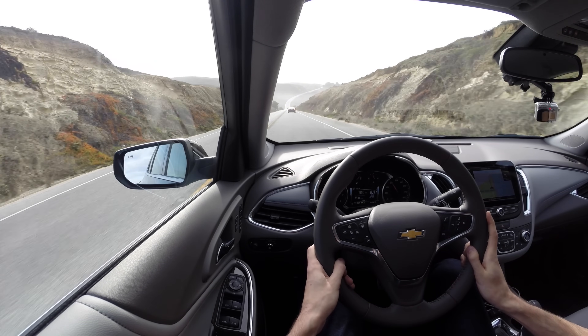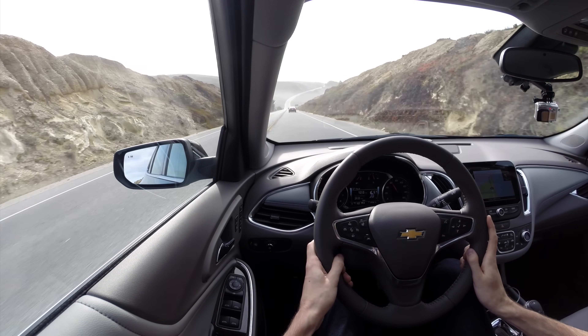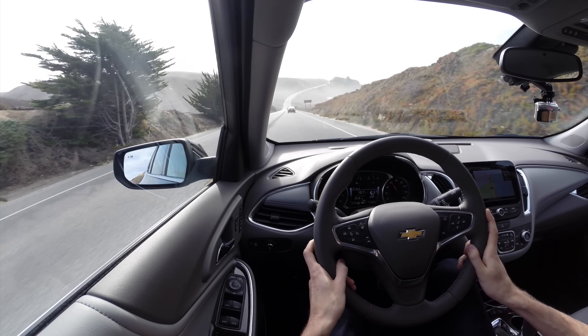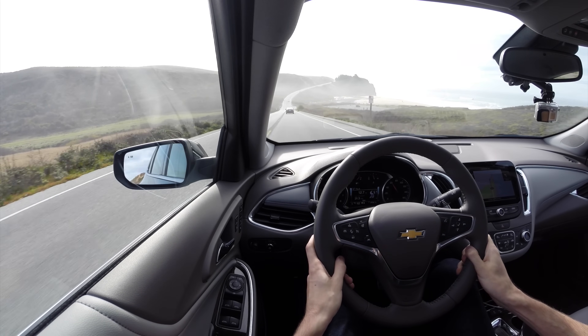This road is absolutely beautiful — this is the PCH. Just an absolutely gorgeous road with a little salt in the air from the ocean. The California coast is gorgeous.